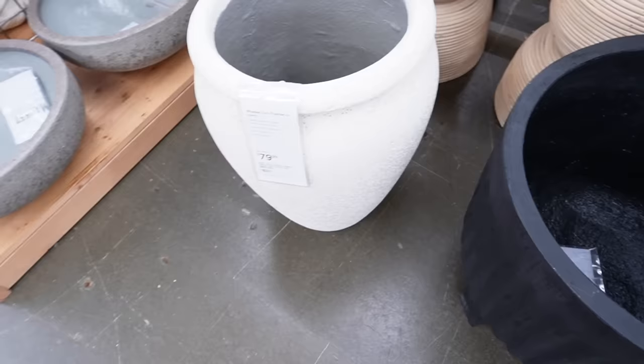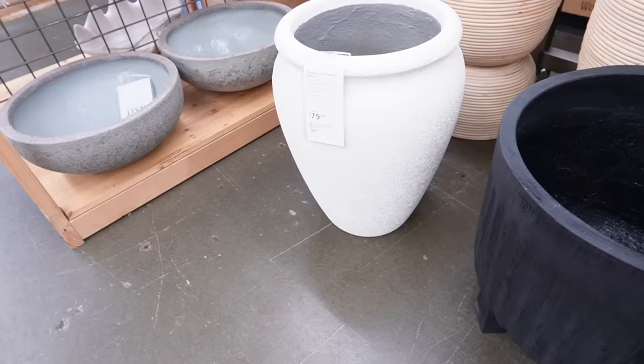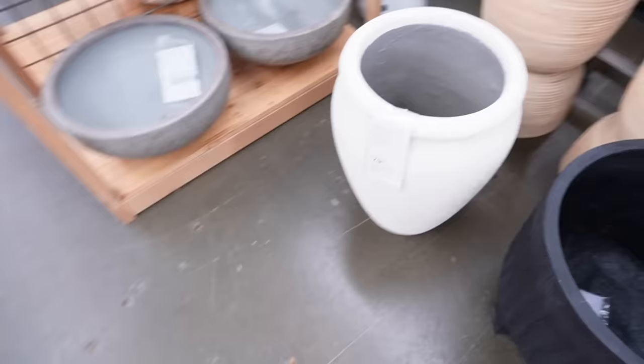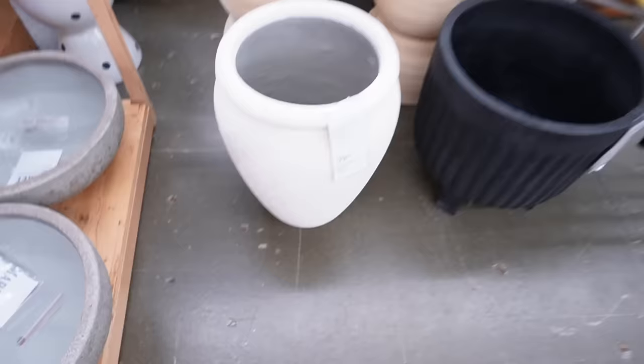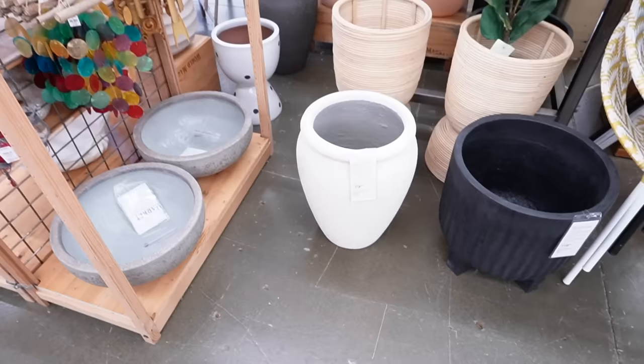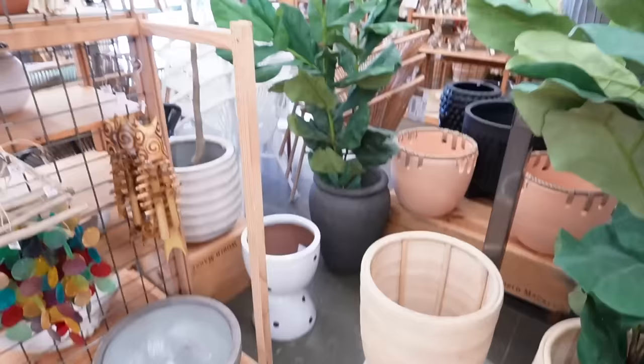Another one I love so much is the Roads urn planter in ivory — it is huge. It's 15 inches wide and 15 inches in depth, and 19.29 inches high, so it's super tall and ultra textured. This one is $80, which I feel is a really good price for the size. It has drainage in the bottom, and if you wanted you could prop a faux plant up inside. It comes in white as well as black.